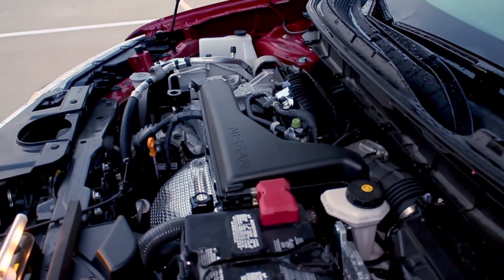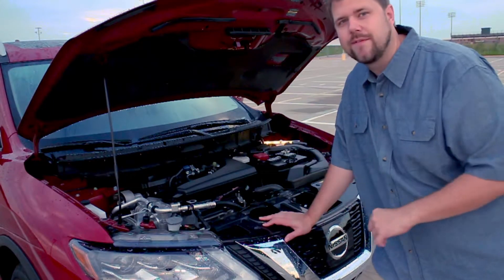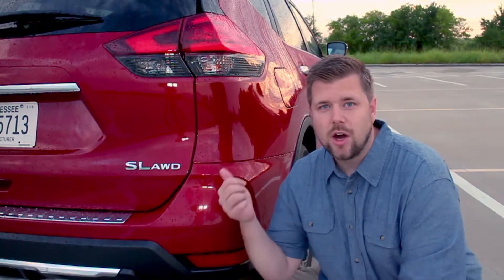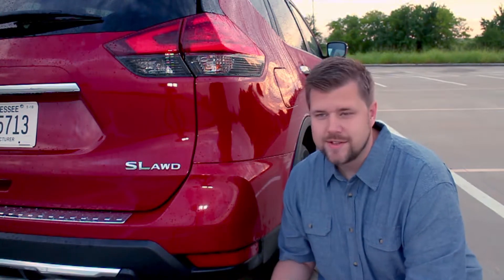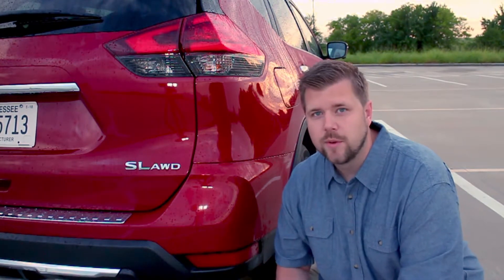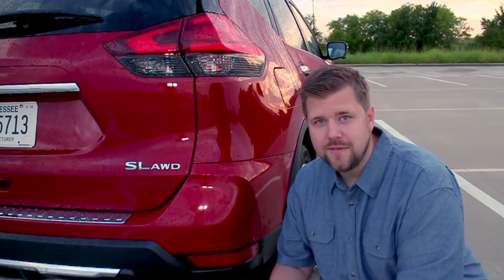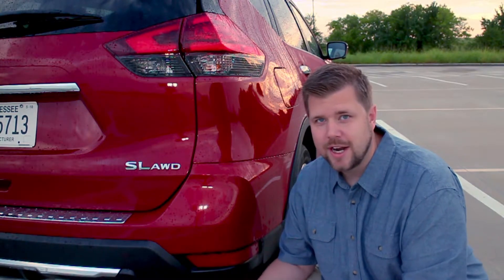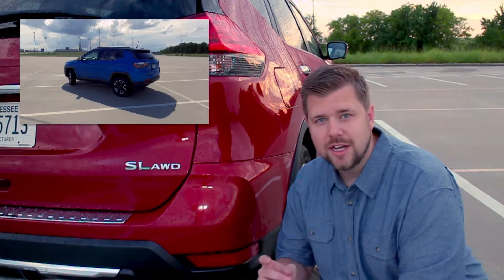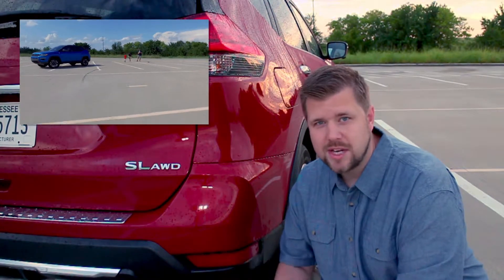Under the hood is Nissan's 2.5 liter engine pushing 170 horsepower and 175 foot-pounds of torque, matched up to a CVT transmission. It's not the best setup but it gets the job done for this little SUV. This is the all-wheel drive version — we haven't taken it off road, but if you live in a snowy area I'm sure it's good. If you're looking for a small SUV with all-wheel drive that can go anywhere, check out the Jeep Compass we reviewed not too long ago — it's around the same price.